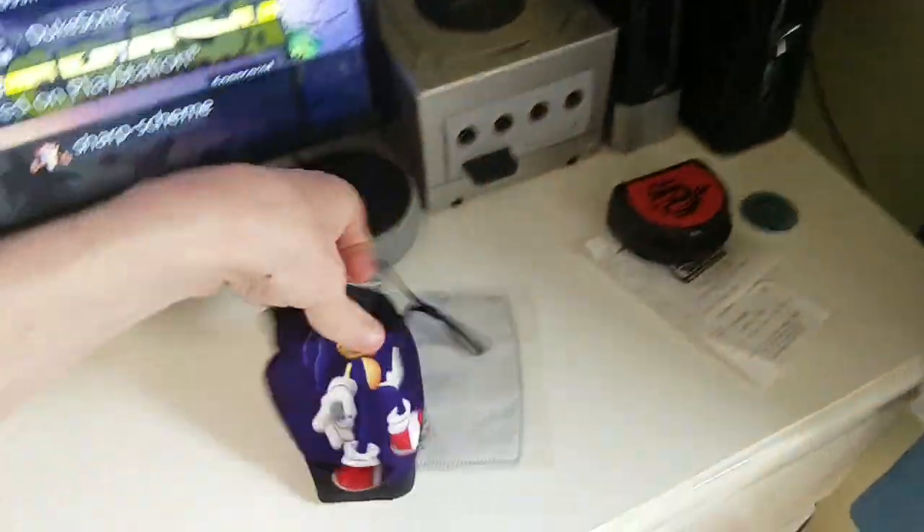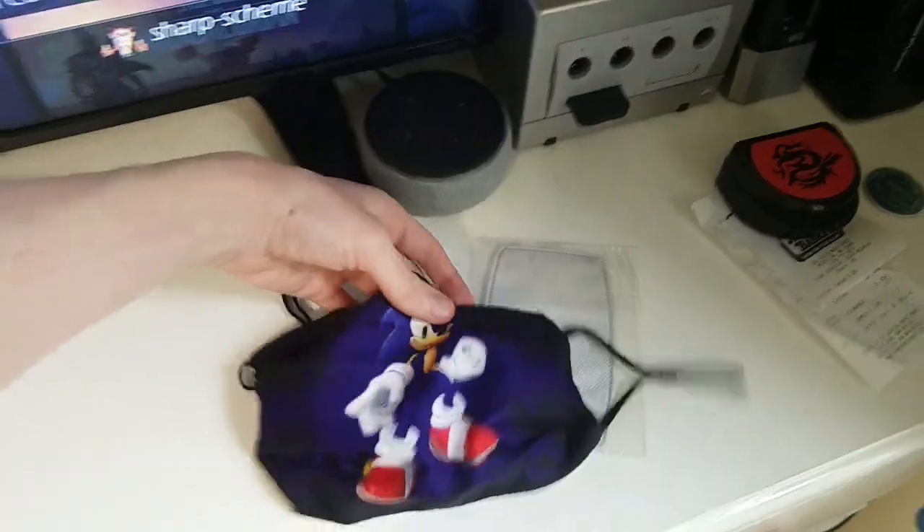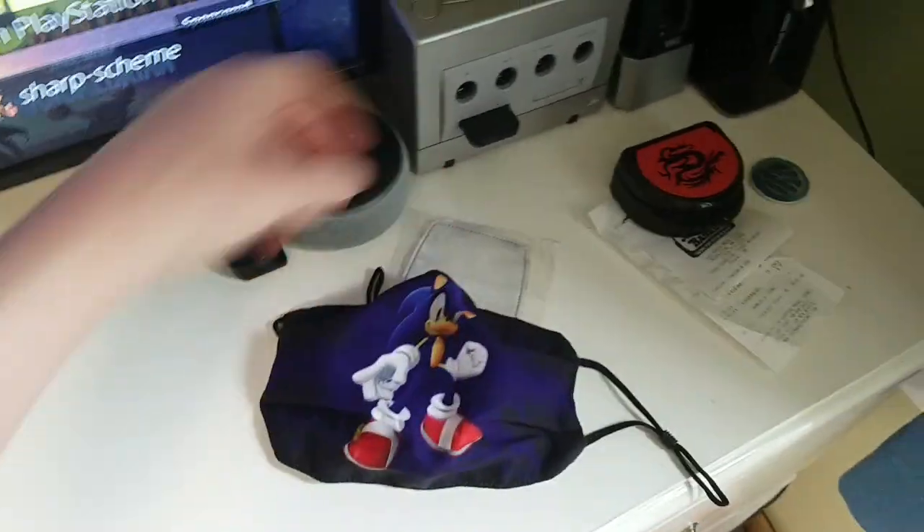Oh yeah, and I got this Sonic mask recently. I might wear that in some of my videos. And yeah, that's pretty much it — I hope you guys enjoy and I'll see you guys next time!